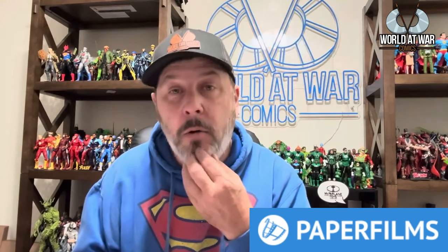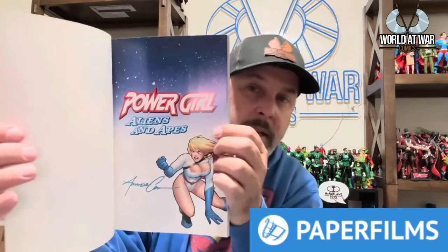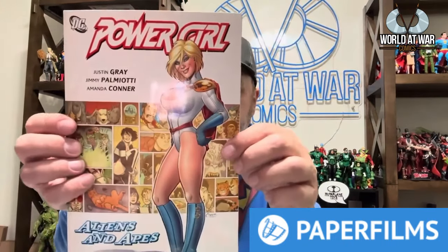My comic shop, Diggers Comics and Collectibles, does raffles for certain events. They had a Power Girl trade signed by Amanda Conner, and I was really fortunate to win it. It's written by Justin Gray and Jimmy Palmiotti with art by Amanda — an incredible addition to my collection.